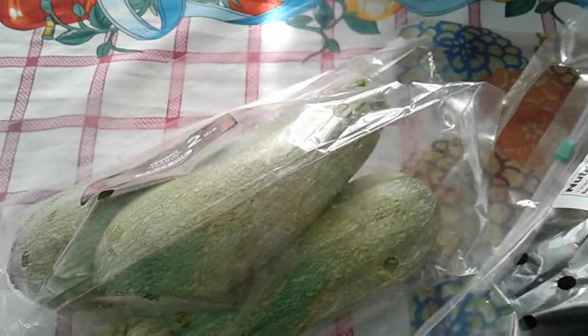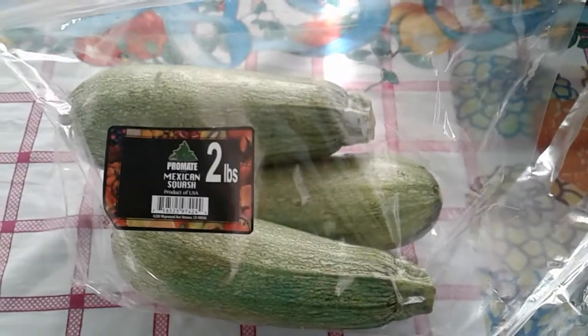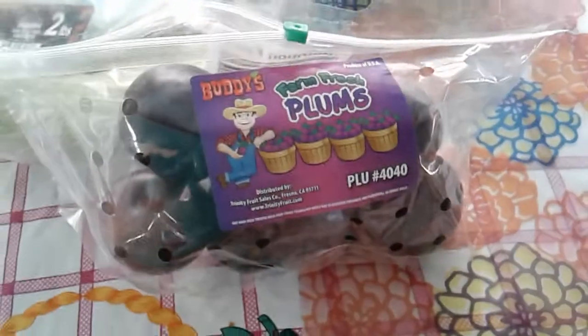Right inside the store I had already made a video but it didn't come out well because the way I handle my phone camera affects the resolution. I also got this Mexican squash for a dollar — they're pretty good and pretty big too. And then I got these plums.